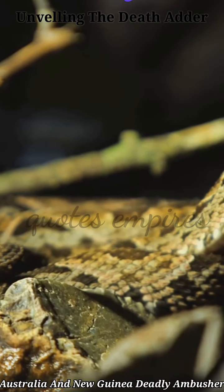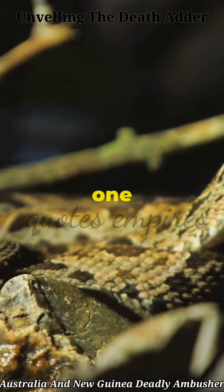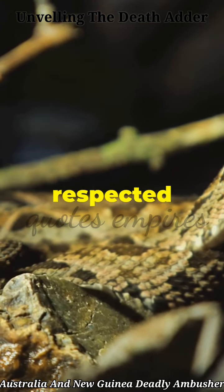So the next time you're down under, remember: respect and admire from a distance, because the death adder is truly one of nature's most impressive and respected hunters.